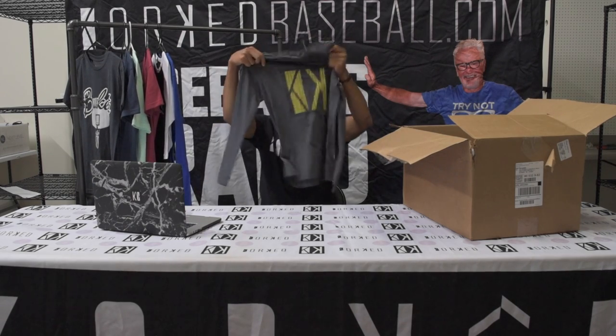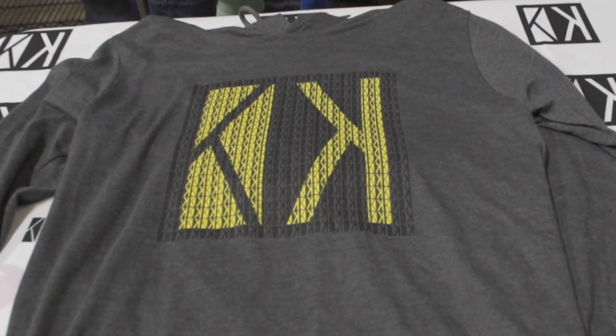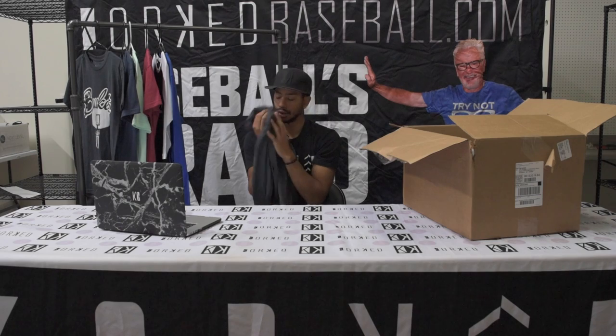Leading us off, we got the Puzzle Lightweight Hoodie. This thing is dope. If you look really close, the big Cork sign is made up of a bunch of little Cork signs. This thing is super comfortable — it's really soft, and I love it so much.